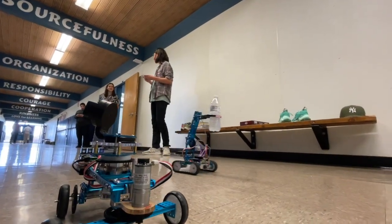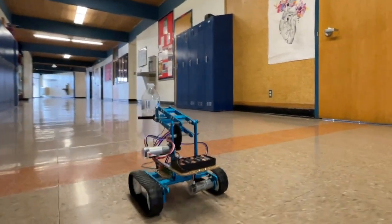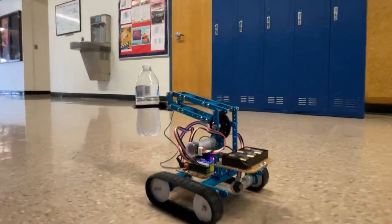We did not originally plan on having the robots in for sure, but then we got a grant for it, and so it could be kind of a new option that we could bring in a little more STEM into the classroom.